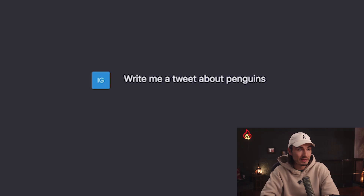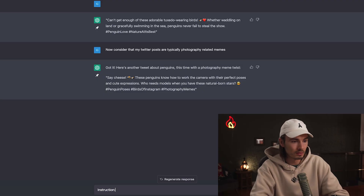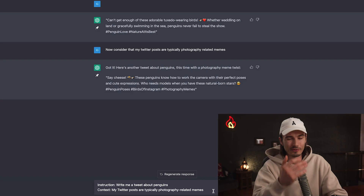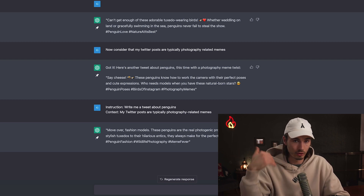It could be as simple as giving your instructions and then saying, 'now consider all the details of your context.' So for example, if your first prompt is 'write me a tweet about penguins,' you can follow up with 'now consider that my Twitter posts are typically photography-related memes,' and it adjusts its output to the context you just provided. A very basic framework is simply separating the two — instruction and context. These two are always the first building blocks to consider.